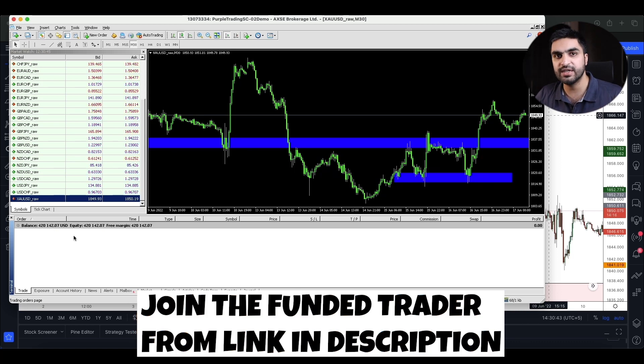I made the first episode of this series 10 days ago and published it on the YouTube channel. You can watch that video — I've also added the link in the description. This is now the second episode of me completing the $400,000 challenge with FundyTrader.